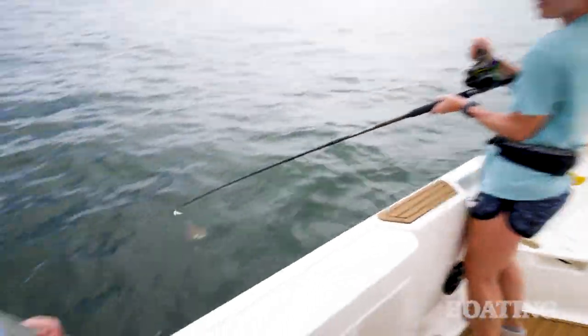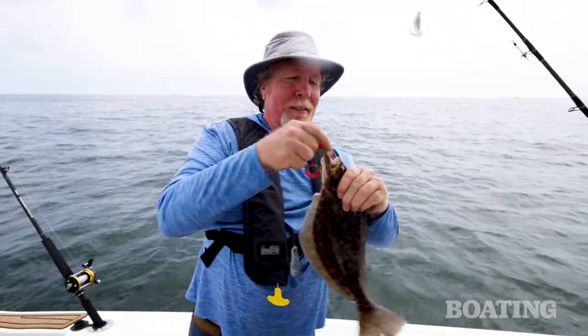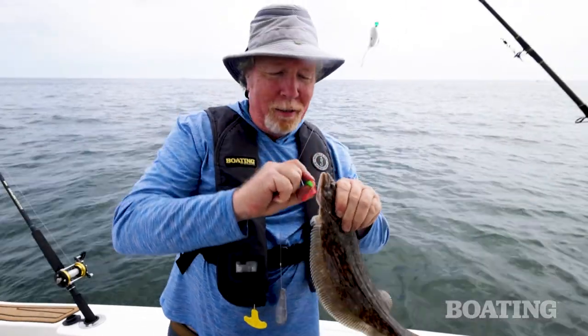Took out a fluke. Here we go — bring it to the net. In we go. It's a fluke — elsewhere it's known as a summer flounder. Nice job, Kira.